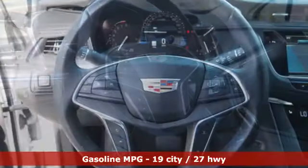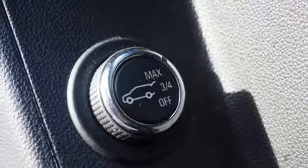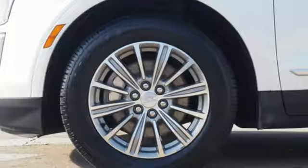V6 engine, gas pressurized shocks, integrated navigation system with voice activation, powered tilt-down heated mirrors, front heated leather bucket seats, auto-dimming rear view mirror, streaming audio,